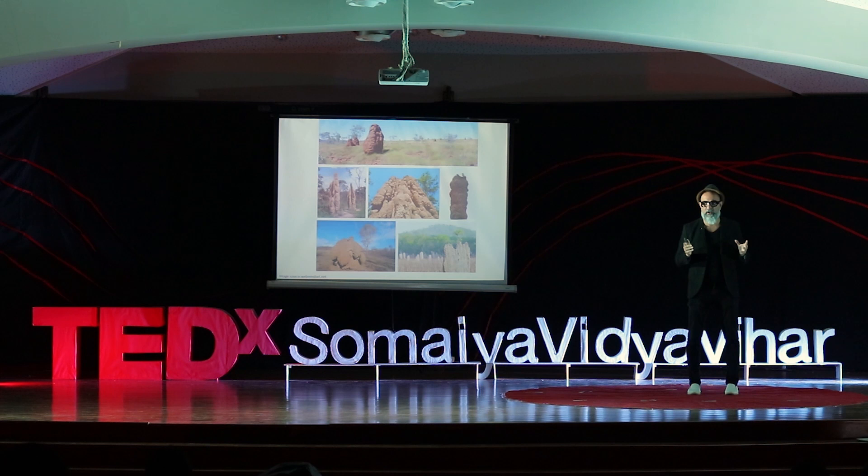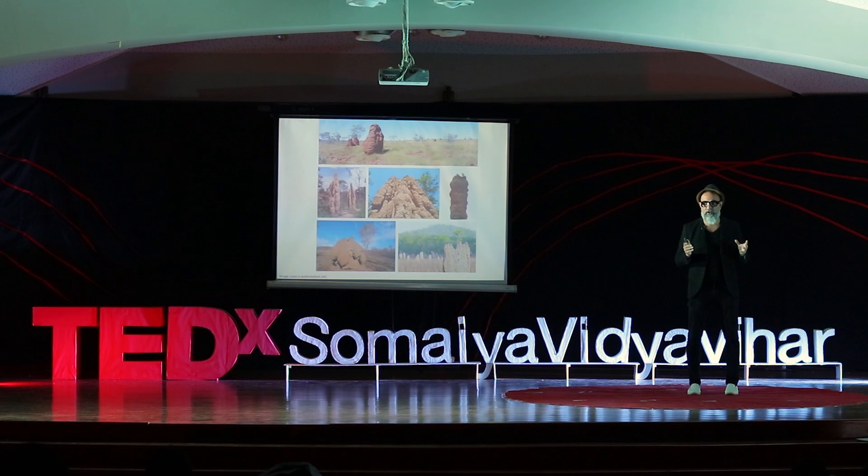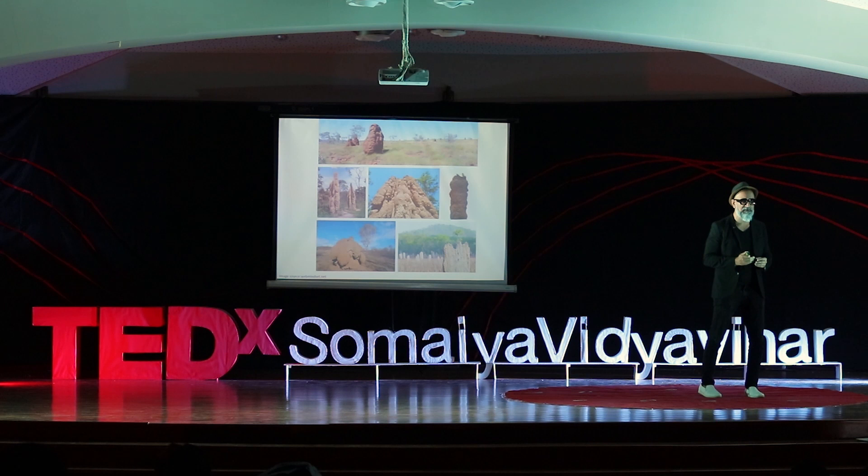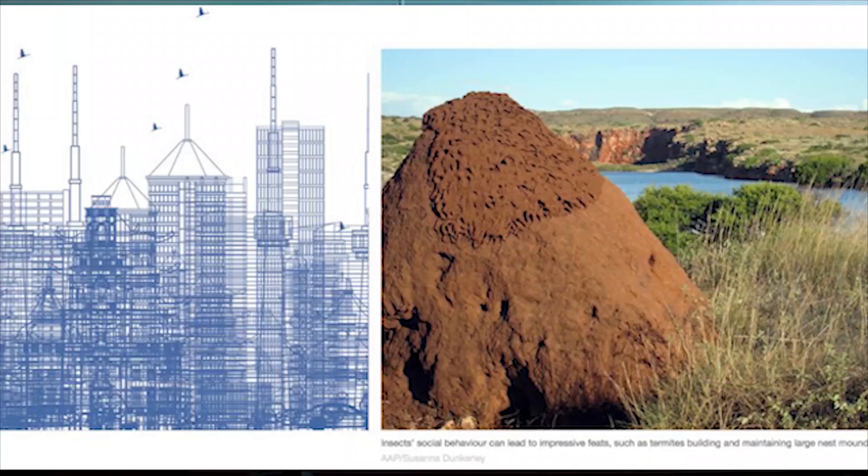So what can we learn from these incredible, sustainable, ecological bioengineered structures? What can we learn when it comes to the future of construction — where our buildings are concerned, our cities are concerned, our infrastructure is concerned, and our built environment is concerned?